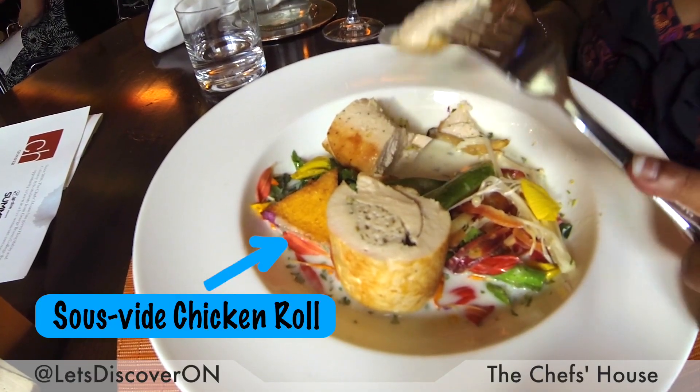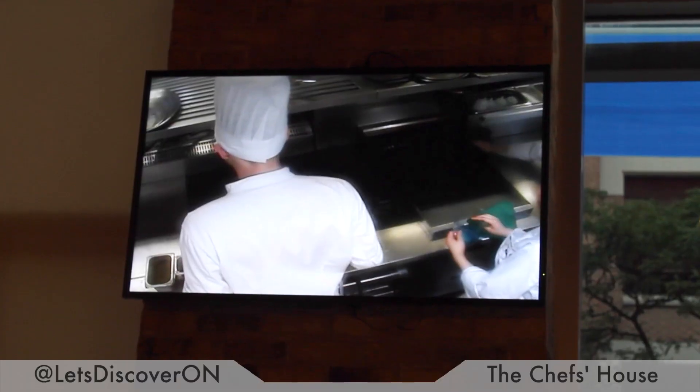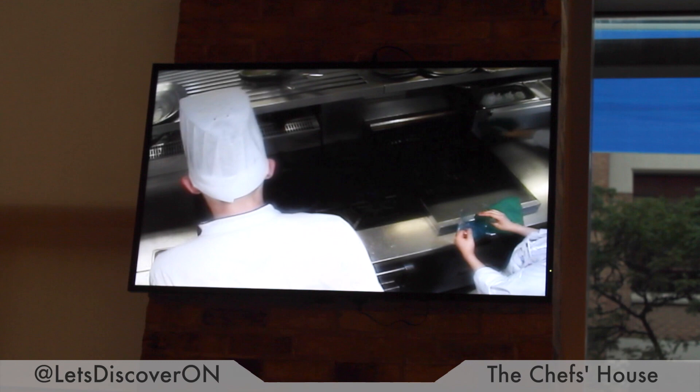The other thing as well is it's low pressure, low heat, but they get to see the action. And you can see those screens as well, so you can really see what's happening in the kitchen.